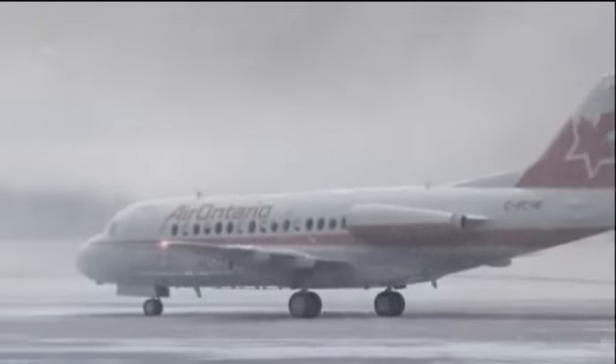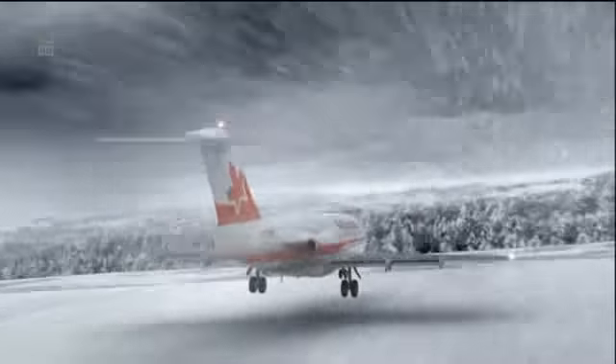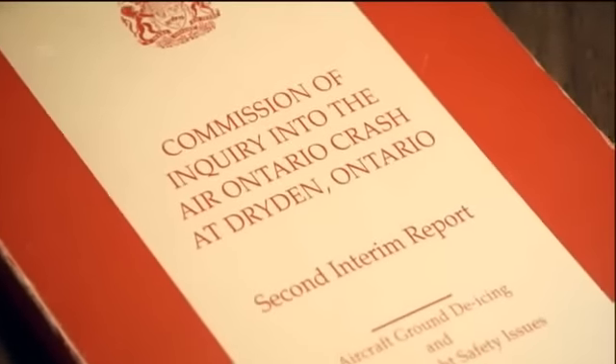As soon as our accident occurred up in New York, we understood that it was a similar aircraft — in fact, a nearly identical aircraft to the Dryden accident airplane. The circumstances were similar in both accidents, and the Dryden report was a tour de force, which helped us focus our investigation quite a bit.